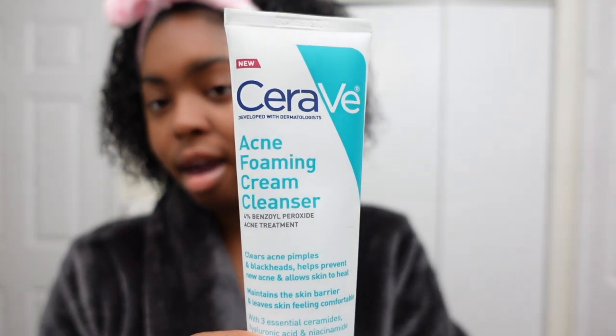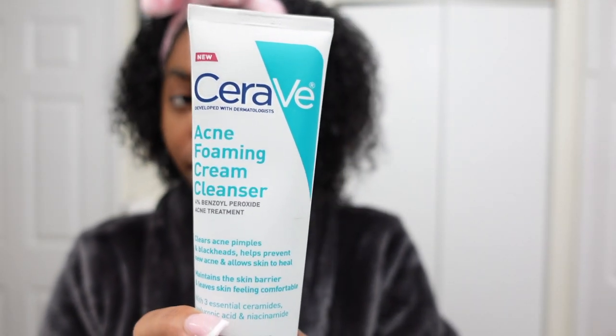Let me show you guys the cleanser that I normally use — it's the CeraVe Acne Foaming Cream Cleanser. This is my baby and she works well. However, I don't know what my skin is going through right now, but I feel like I need some extra oomph. Something very much so, because this texture is not cutting it.